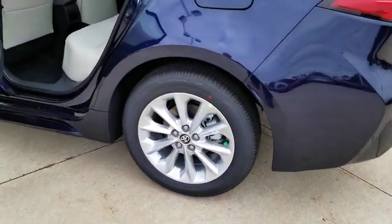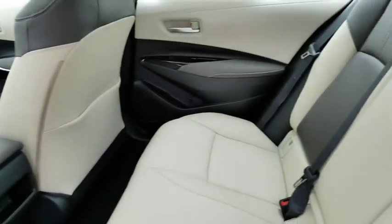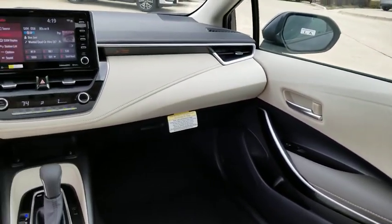Leather-wrapped steering wheel, adjustable steering wheel, power steering, four-wheel disc brakes, keyless start, hard disc drive media storage, cruise control, aluminum wheels, AM-FM stereo radio, climate control.